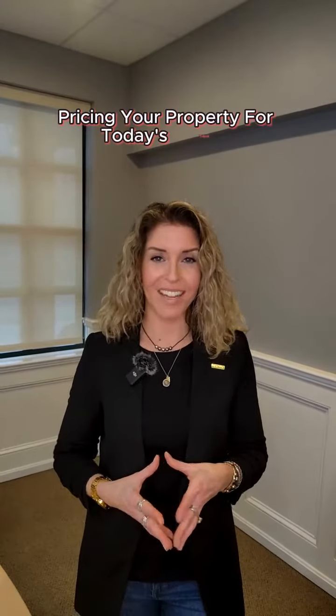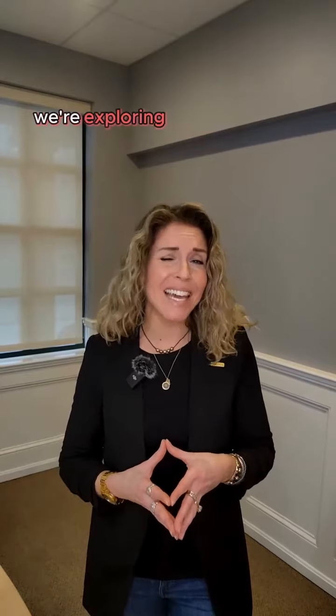Welcome back to the third episode in our segment, Pricing Your Property for Today's Market. In this episode, we're exploring a key aspect of pricing: assessing your property's unique features.